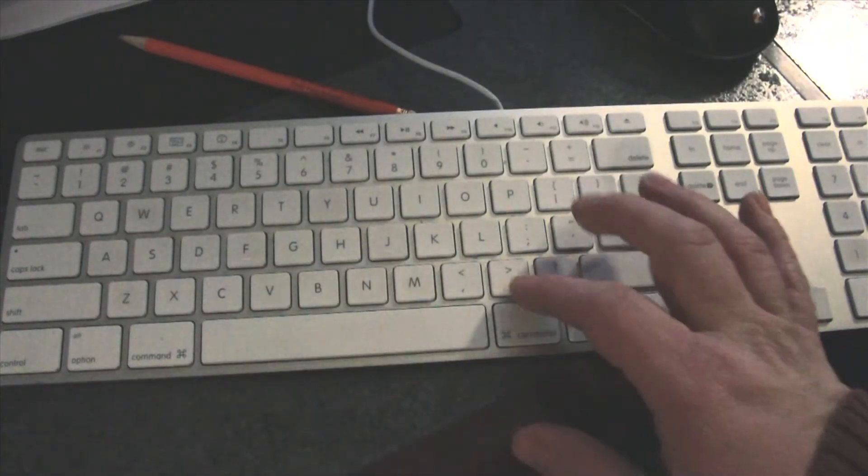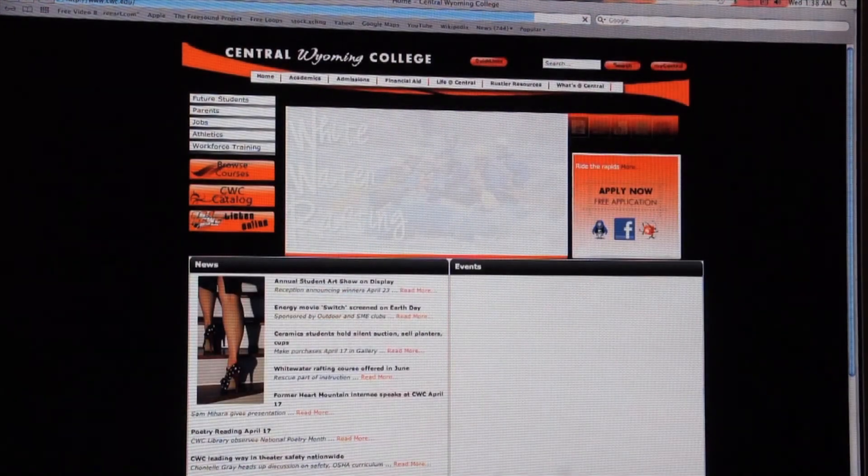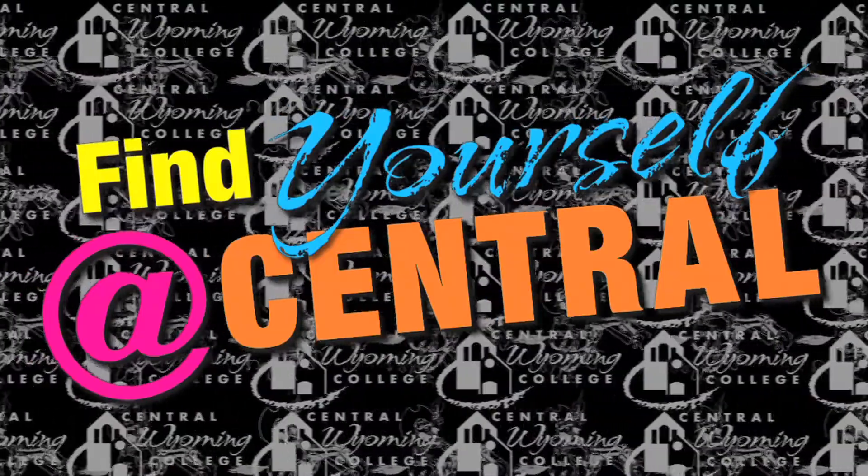To start your journey at Central Wyoming College, just visit our website at www.cwc.edu and start the application process. Find yourself at Central.